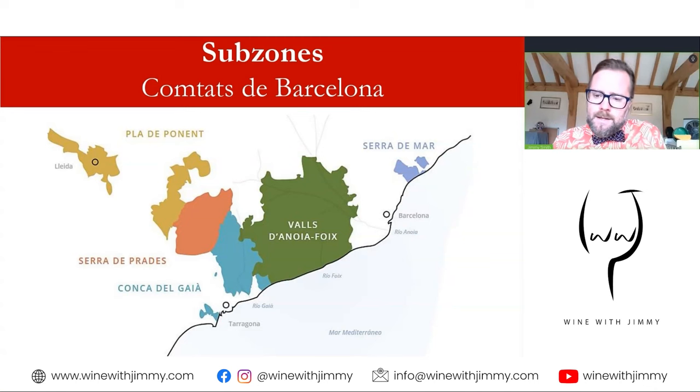Here is the Conca de Barcelona on the map — most of it sits between Barcelona and Tarragona, with some outliers. The Conca de Barcelona, a sub-zone of Cava, is further broken down into five zones: Serra del Mar, the Val de Noia Foix, the Conca de Gaià, Serra de Prades, and the Pla de Ponent. These are the five we will look at in turn.